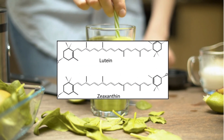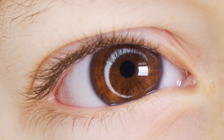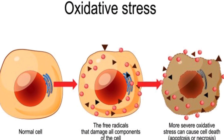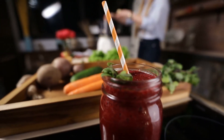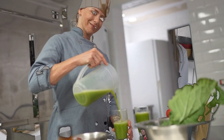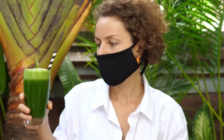Lutein and zeaxanthin, renowned for their prowess, shield the eyes from detrimental ultraviolet rays, akin to natural sunglasses, filtering out harmful light and shielding delicate eye tissues. Meanwhile, vitamin C and beta-carotene fortify the eyes against oxidative stress, a precursor to debilitating conditions such as macular degeneration and cataracts. Just a single 8-oz glass daily furnishes a generous dose of lutein, zeaxanthin, vitamin C, and beta-carotene, rendering it a commendable addition to your daily regimen for nurturing eye health.